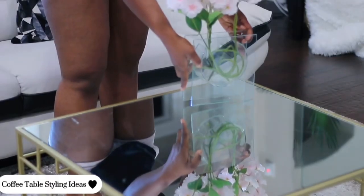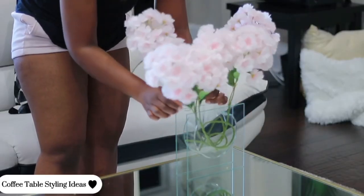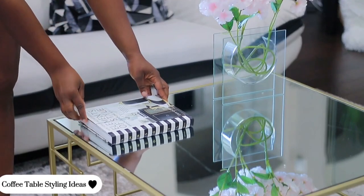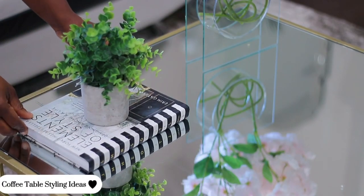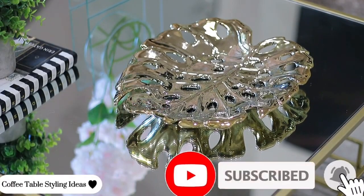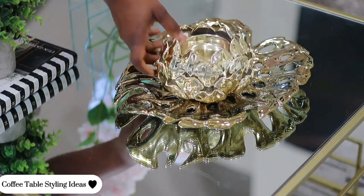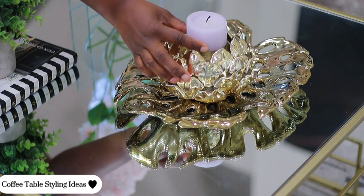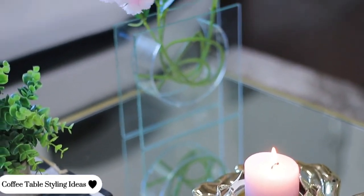For this second style, this mini transparent eclipse vase from Z Gallery was very much needed for this space. I really like that I created something that looks visually appealing and I was very obsessed with this style. It is simple but very elegant and makes a statement. I'd love to know your thoughts about style number two for my coffee table decorating ideas.